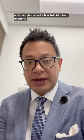Good morning, this is Dr. Kenneth Lee with Orlando Health's Aesthetic and Reconstructive Surgery Institute. We work at Orlando Health Cancer Institute and I just wanted to touch base with everybody and talk a little bit about implants.